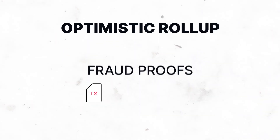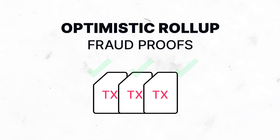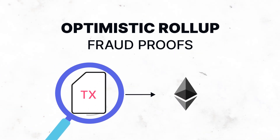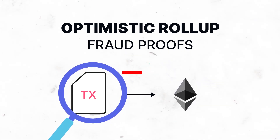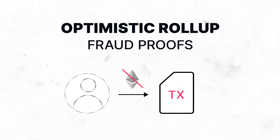Optimistic rollups use fraud proofs instead. They are optimistic in that they assume all transactions are valid and submit bundles of transfers without proof. To ensure validity, there is a challenge period during which other participants can check if the data is fraudulent. If the transaction is valid, nothing more needs to be done. However, if it is proved invalid, the party that submitted it risks getting their ETH slashed as punishment.